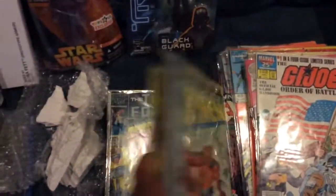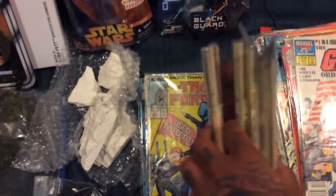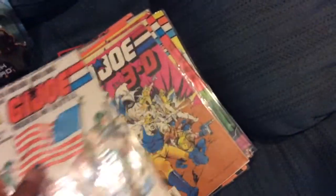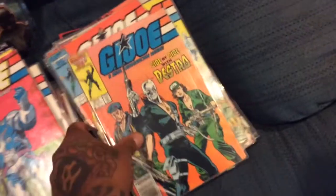He sent me some killer X-Men, some Transformers — yeah, a lot of good Transformers stuff, which I've always wanted to read more of. When I was a kid I didn't have a lot of those comics, so that's pretty cool. And then a ton of G.I. Joe stuff — just a really ridiculous amount of cool G.I. Joe comics. And G.I. Joe comics are really some of my favorite comics of all time.